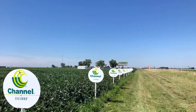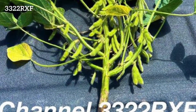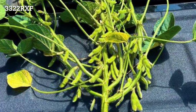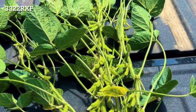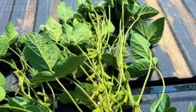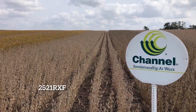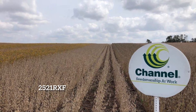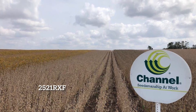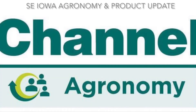We continue to build upon our ExtendFlex platform. The current soybean that I really like looking at is Channel's 3322 ExtendFlex — just a nice tall soybean, very robust, loaded with pods, and always brings top-end yield. On the earlier season side, I do like Channel's 2521 ExtendFlex soybeans. Again, just another great standing bean. Looks really good, harvests real easy, and nice top-end yield potential. Channel's 2322 ExtendFlex.